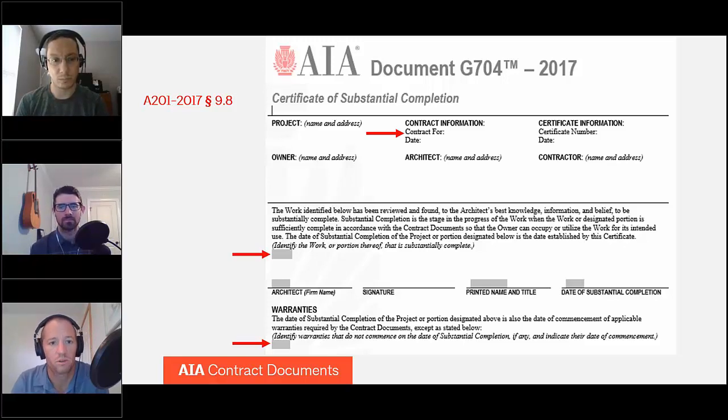A common question is: do we have a final completion form? The answer is no — we do not have a Certificate of Final Completion. We only have this form for substantial completion. We do have other versions of this form for different types of projects, like design-build and construction management, but not a Certificate of Final Completion. That's a very common question, and it goes back to the underlying contractual obligations: the architect is required in both the A201 and the B101 owner-architect agreement to certify the project as substantially complete. The process for final completion is different.